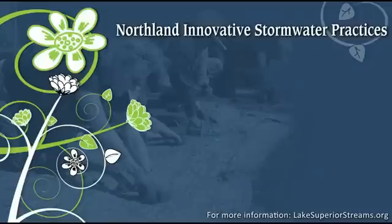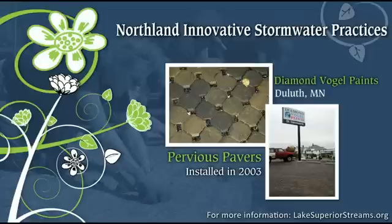We visited with Paul Reiner, manager for the Diamond Vogel Paint Store in Duluth, Minnesota, to talk about the pervious pavers installed at their store in 2003. We asked Paul about cost and maintenance issues, what he's learned from managing the property over the years, and whether he was satisfied and would recommend these pavers to others.